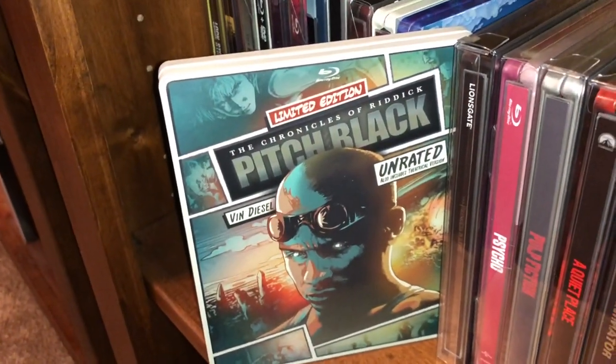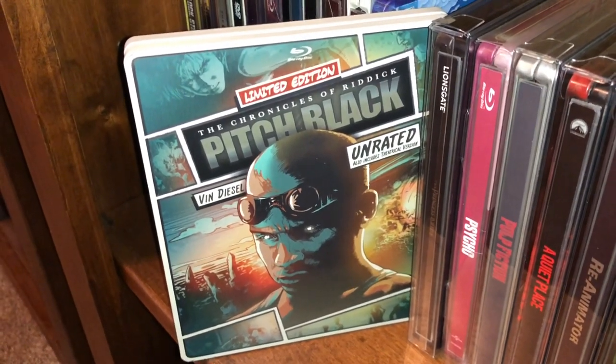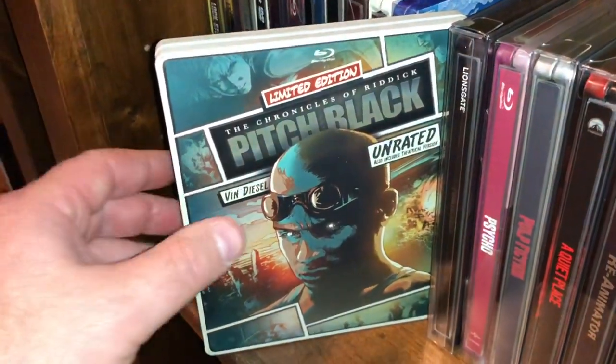Next one is The Chronicles of Riddick — wasn't really a big fan of this franchise either. You get two cuts of the film: unrated and theatrical.